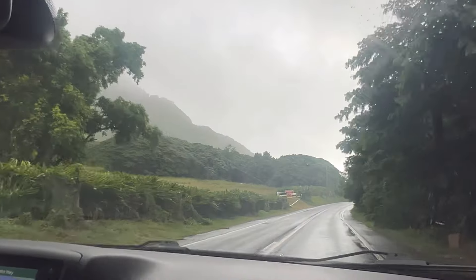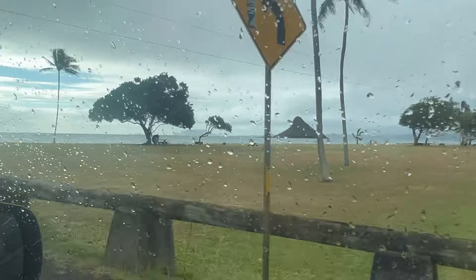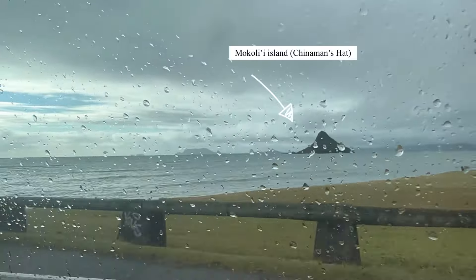Now it's time for us to head out and explore. For today's adventure, we're heading to Kualoa Ranch, which is a good 40-minute drive from Waikiki Beach. Do you guys see that island? Its nickname is China Man's Hat, or the Hawaiian name is Mokali. Such a cute little island.